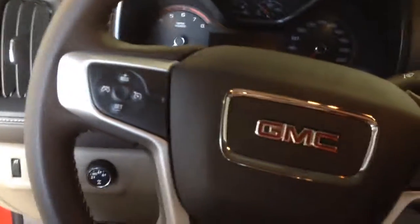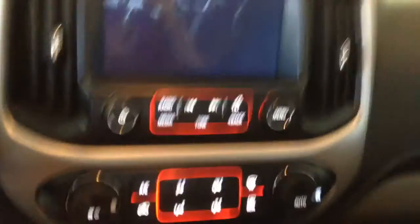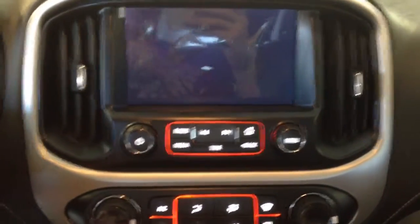Steering wheel controls for cruise control, volume controls, media controls, and display controls. It has a touchscreen display with AM, FM, and satellite radio, and in-car Wi-Fi.